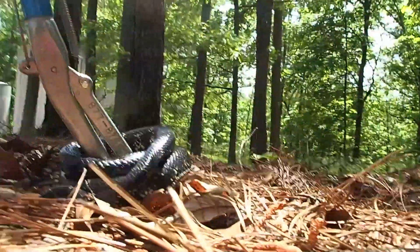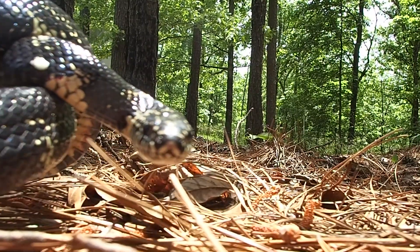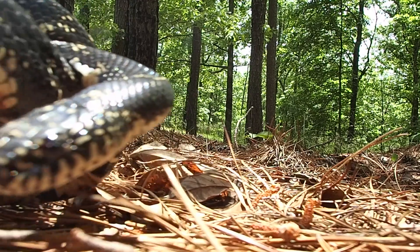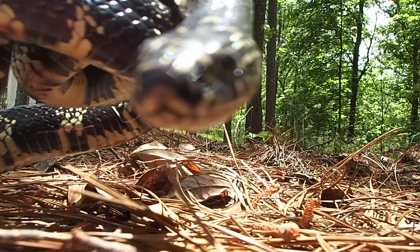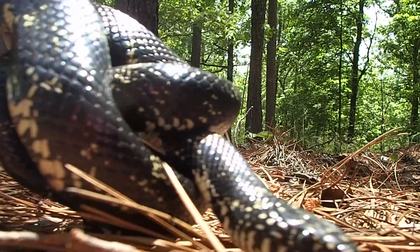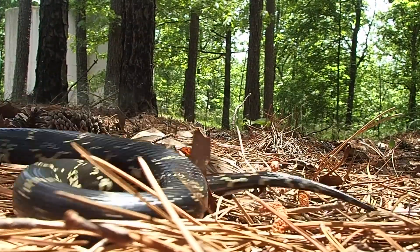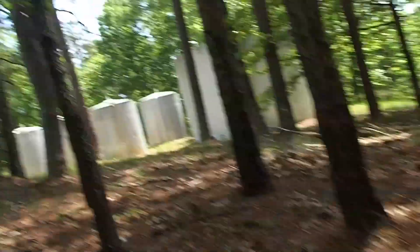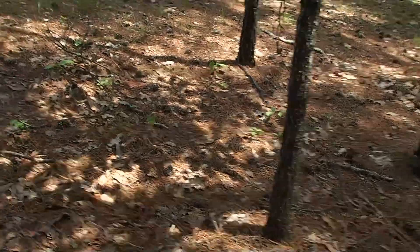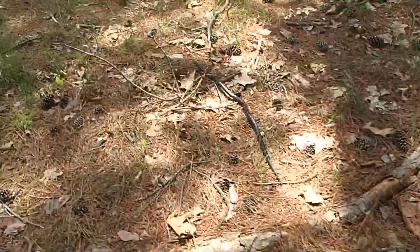Well guys, we got a beautiful king snake — it wasn't a rat snake, it was a king snake. I'm going to try to let you get a good close look at it. Look how pretty that thing is. We'll follow him for a minute. It's crazy how these things can just glide over.